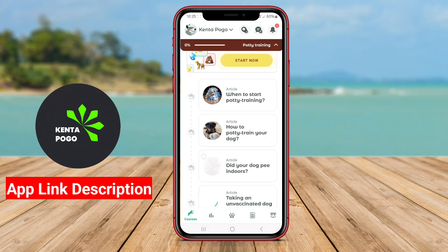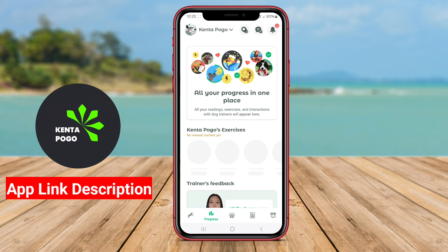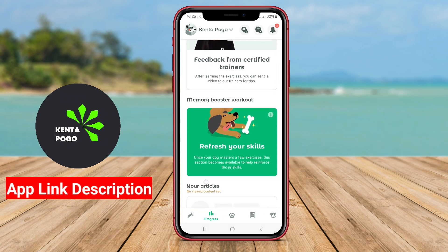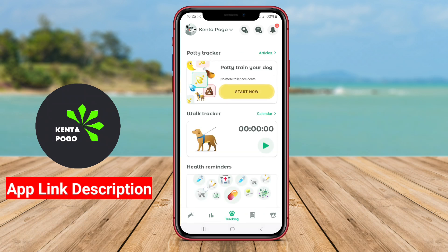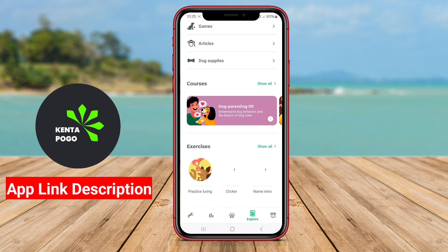A pet care application for Android is a digital tool designed to assist pet owners in managing the health, well-being, and overall care of their pets. These apps provide a variety of features that cater to the needs of different types of pets, including dogs, cats, and other animals.